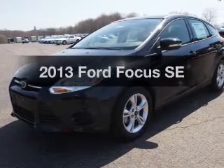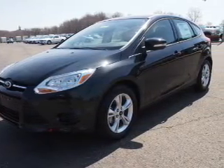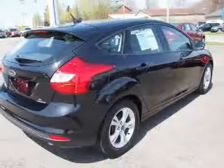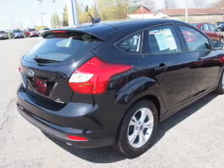Check out this 2013 Ford Focus. If you're looking for an automobile with great attributes, look no further. With an efficient four-cylinder engine, the powertrain includes front-wheel drive that responds smoothly to its automatic transmission.